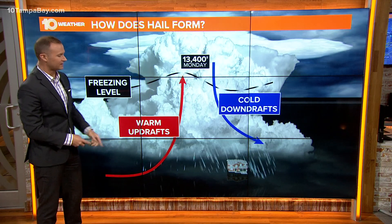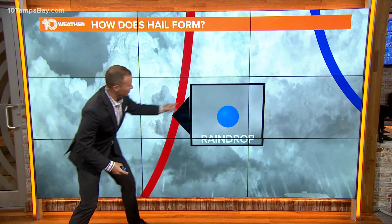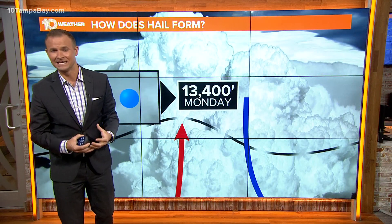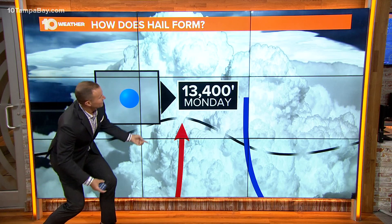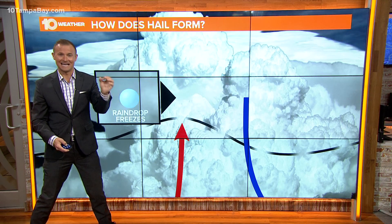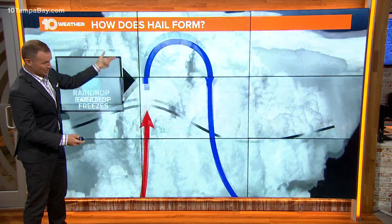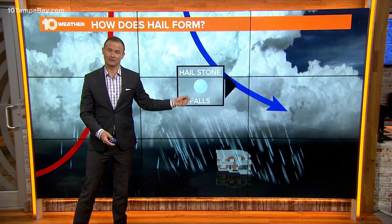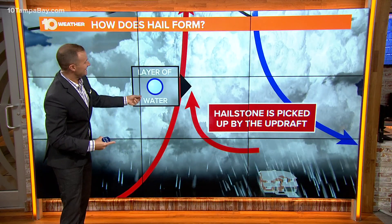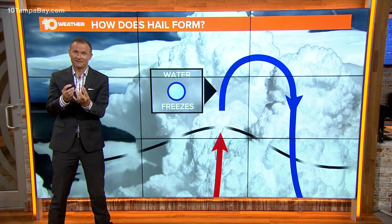That freezing line was at roughly 13,400 feet above the Earth's surface yesterday. So those warm updrafts will literally blow liquid raindrops all the way to the tops of those thunderstorms, 13,000 to 14,000 feet above the Earth's surface. As that liquid raindrop goes up and reaches the point where the air is below freezing, it turns to ice — that liquid raindrop becomes a very small hailstone. Then that cold downdraft pulls that hailstone back closer to the bottom of the thunderstorm.